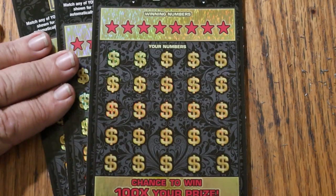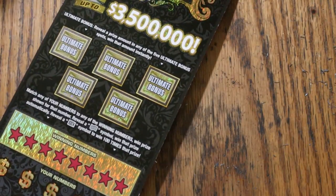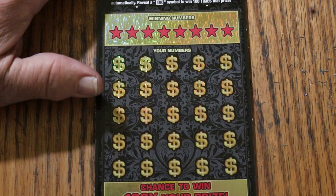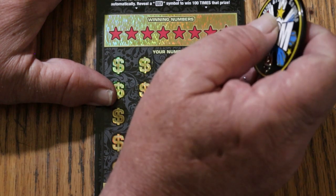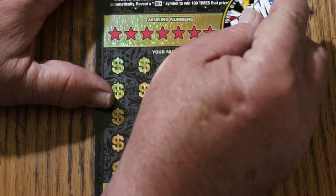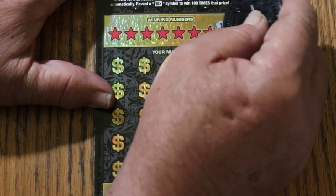We have tickets number 9 through 11. We're going to start with 9 and see what happens. The book number is 486-762, and the odds are 1 in 2.71, which is not the greatest odds for a $30 ticket.